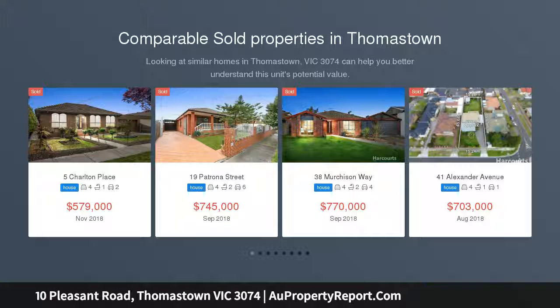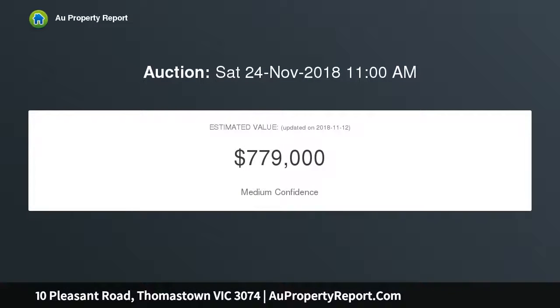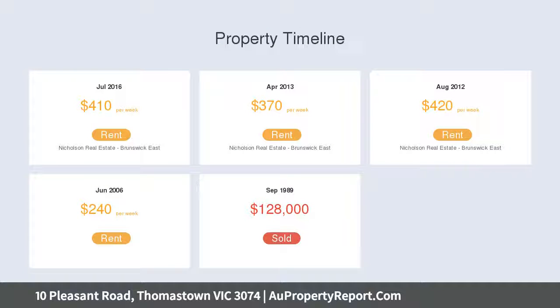Situated in the popular suburb of Thomastown, sits a brick family home offering four good-sized bedrooms, updated kitchen with adjoining meals area, main bathroom with shower and bath, a spacious lounge room plus a massive rumpus room opening to undercover patio area — providing a great indoor-outdoor entertaining area leading to a huge rear garden with lock-up garage, laundry and plenty of storage.